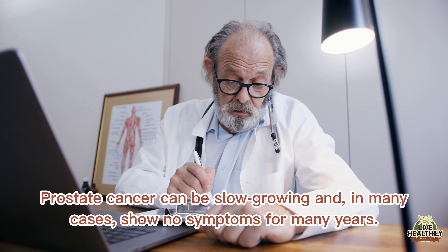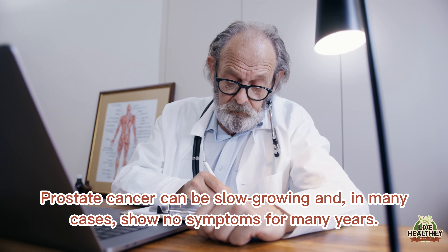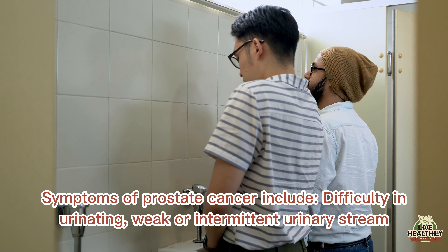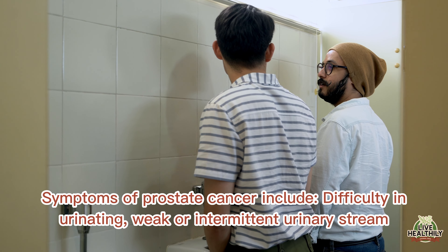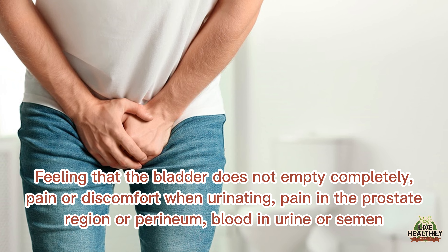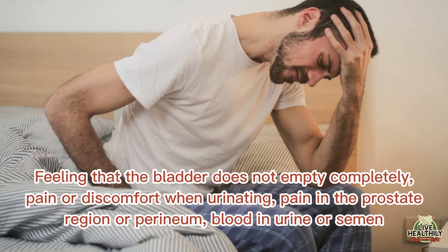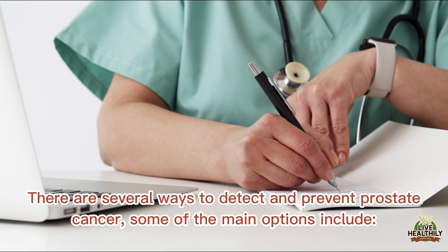Prostate cancer can be slow growing and in many cases show no symptoms for many years. Symptoms of prostate cancer include difficulty in urinating, weak or intermittent urinary stream, feeling that the bladder does not empty completely, pain or discomfort when urinating, pain in the prostate region or perineum, and blood in urine or semen.